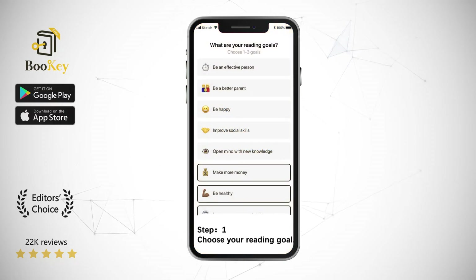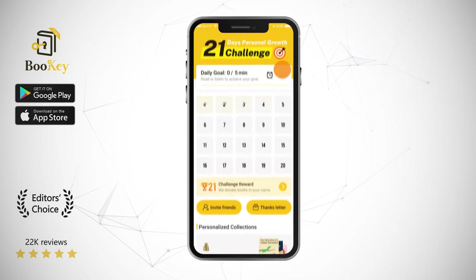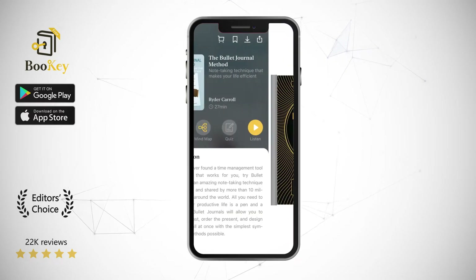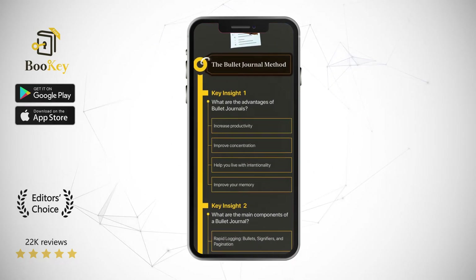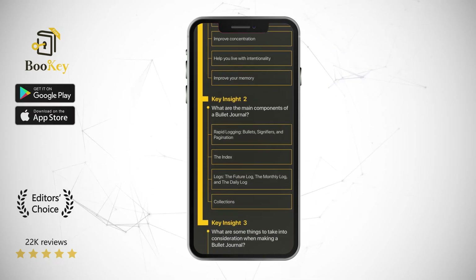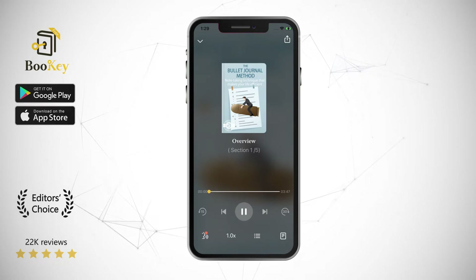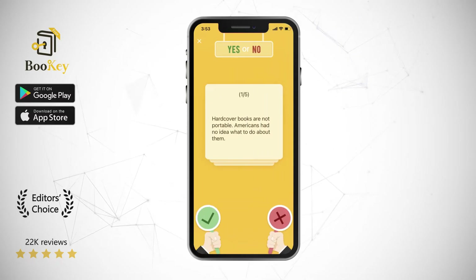Carroll, creator of the bullet journal and author of this book, has used this technique to help many people lead organized, productive lives. One true story comes from a close friend of his who was juggling work and planning her own wedding. Carroll observed that every time he saw her, she was buried in notebooks, sticky notes and scrap paper on her desk. One day, when this friend was feeling deeply helpless while trying to find a misplaced sticky note, Carroll pulled out his notebook and showed her how he had organized his thoughts with symbols, modules, graphics, and lists. His friend was so impressed by this method that she asked Carroll to show her how to make a bullet journal, and she suggested that he share such an amazing method to help more people.